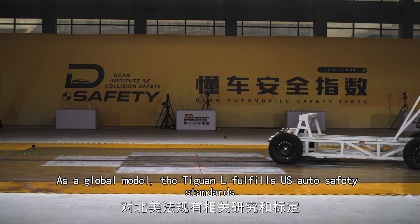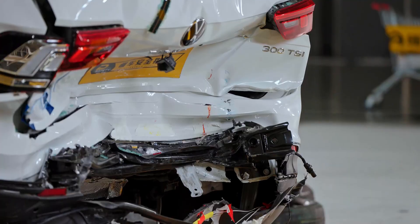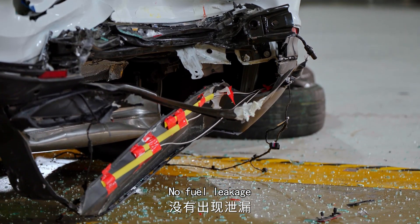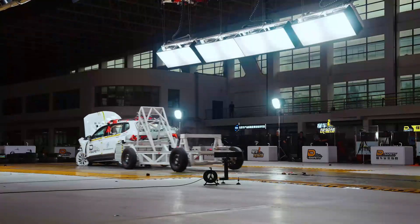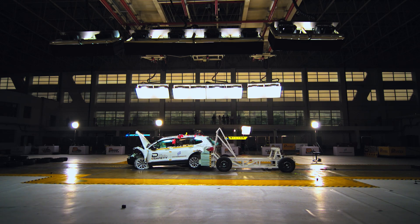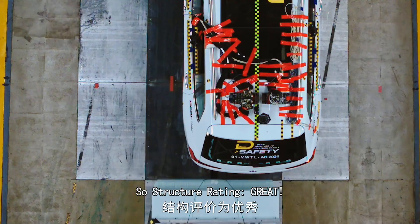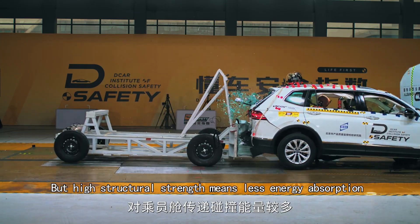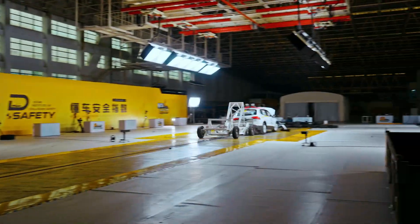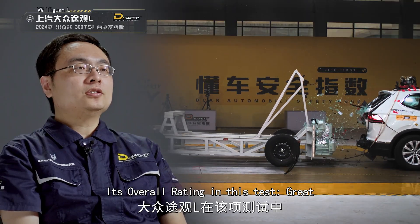As a global model, the Tiguan L fulfills US auto safety standards. Its structure is robust — no fuel leakage — great. Strong structure stood out in this test, so structure rating: great. However, high structural strength means less energy absorption. Its overall rating in this test: great.